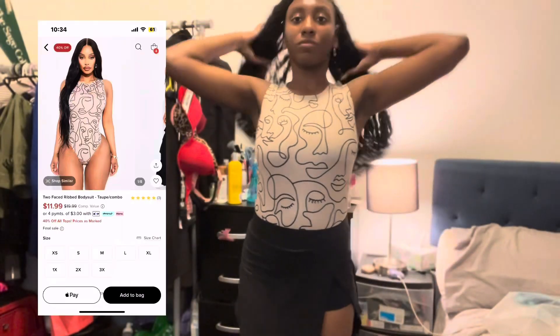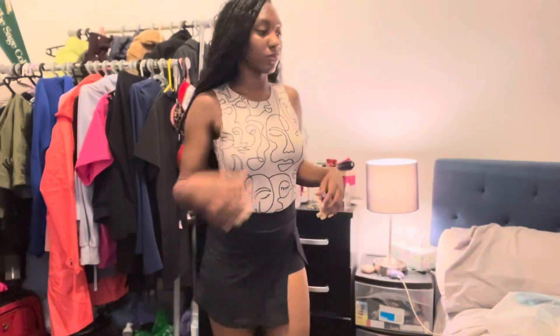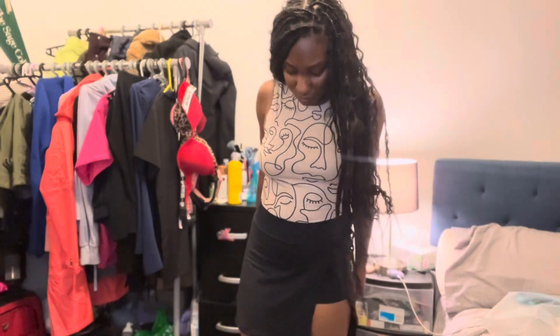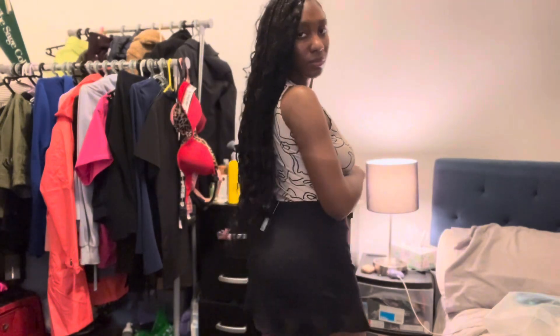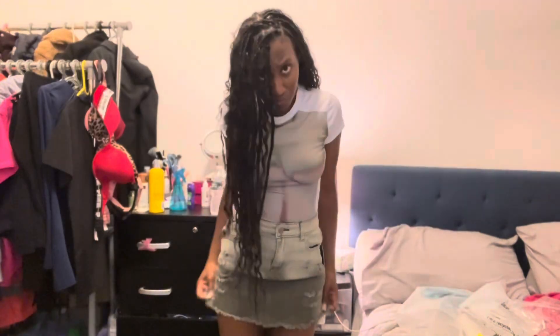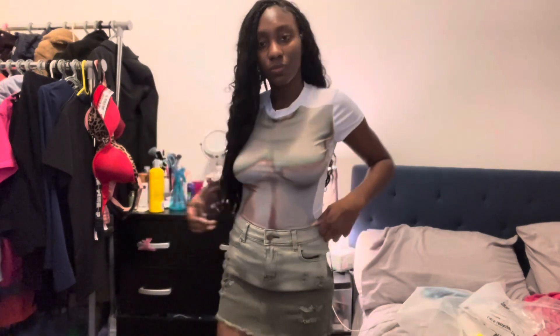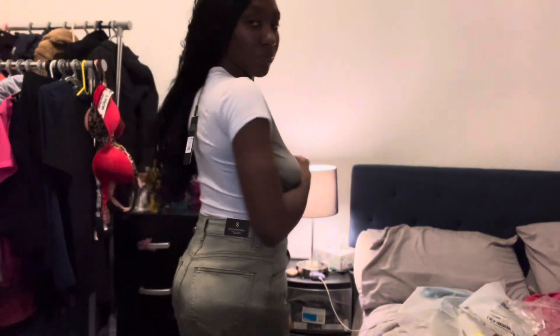Alright y'all, this is look three. I don't really know how I feel about the skirt — comment what y'all think. I love the aesthetic artwork of the bodysuit, so I'm gonna give the bodysuit a 10 out of 10 and the skirt a 7.5 out of 10 — it's just not really giving for me. I love this jean skirt though, I haven't had one since I was a kid, and the bodysuit gives the illusion of a body. You could also pair it with some shorts.